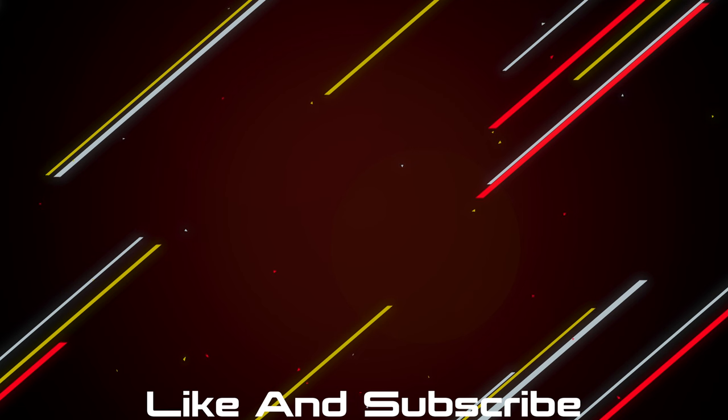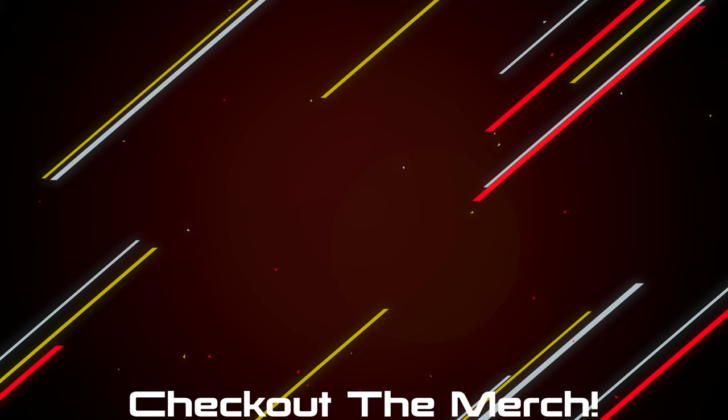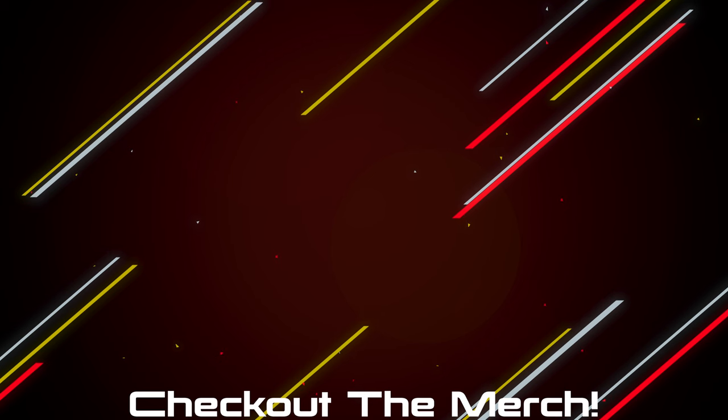If you made it this far, I guess you enjoyed the video, so hit the like button and subscribe. If you want to pick any of the products up, there will be a link down below. And if you want to further support the channel, check out the merch — I made some shirts and hoodies that look and feel great. I can be very particular, so I'll only put my name on something if I'm really proud of it.